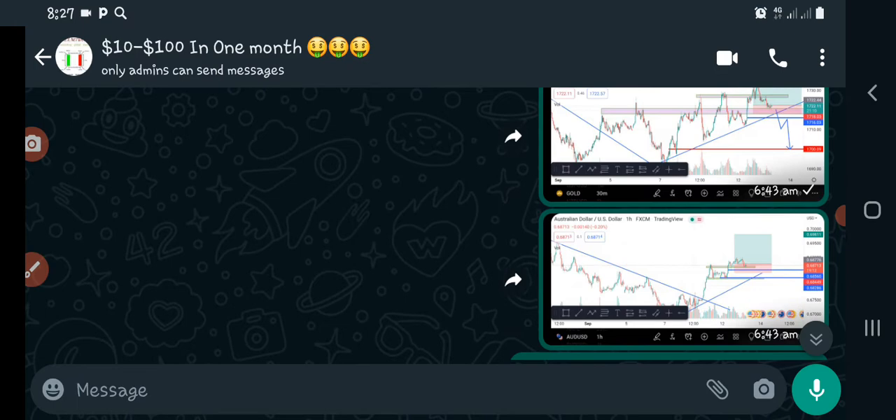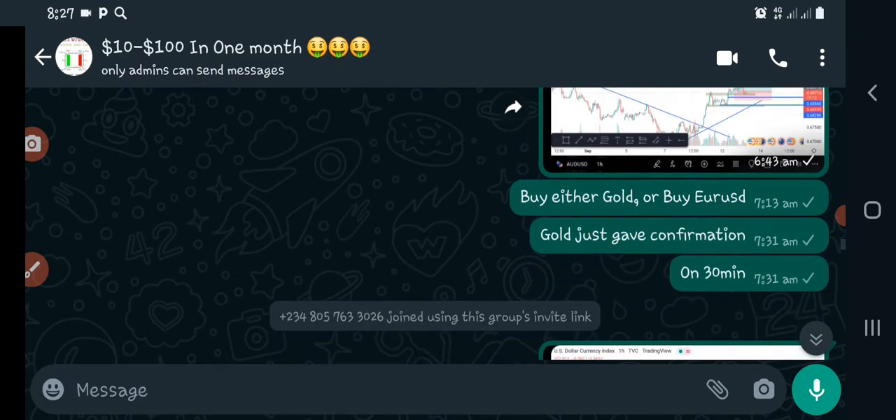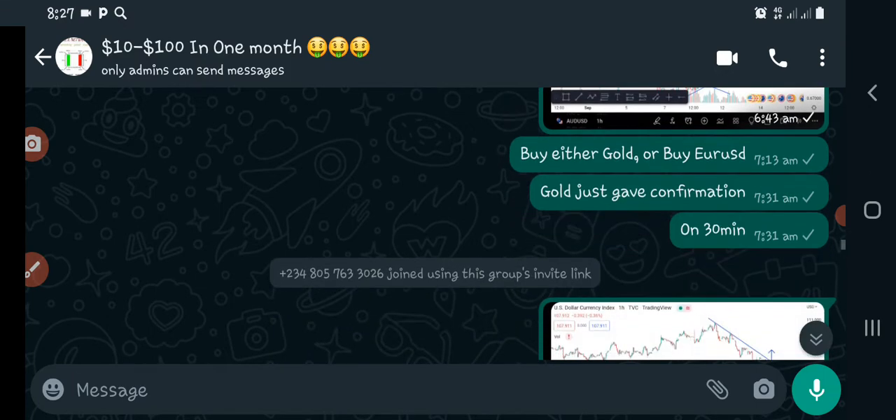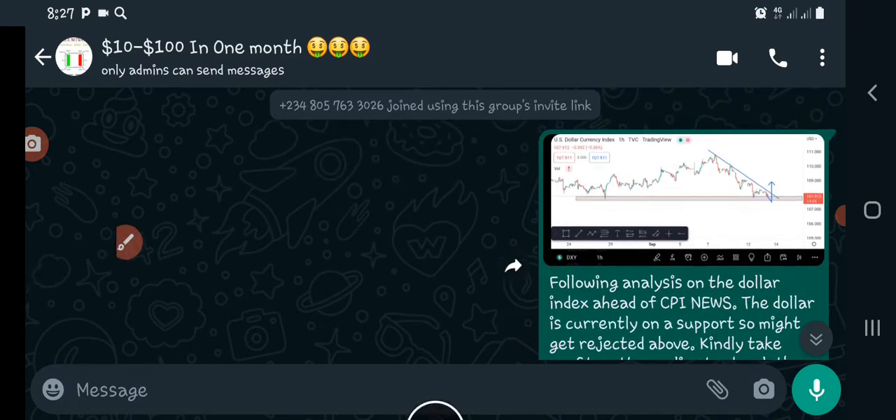When it was about time for the news to be released, I sent all these signals. I told them to buy either the GBP or euro USD, and of course both gave us very good profit. Then when it was time for the news to be released, I went back to my US dollar index. I noticed the market was currently on the support level, and whenever the market is on a support level and they release any news, the market is bound to move to the upside.